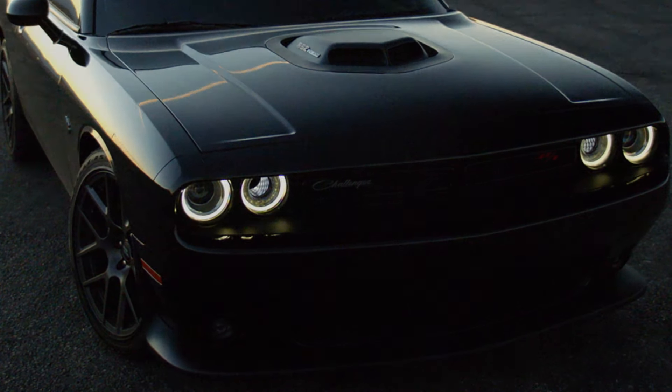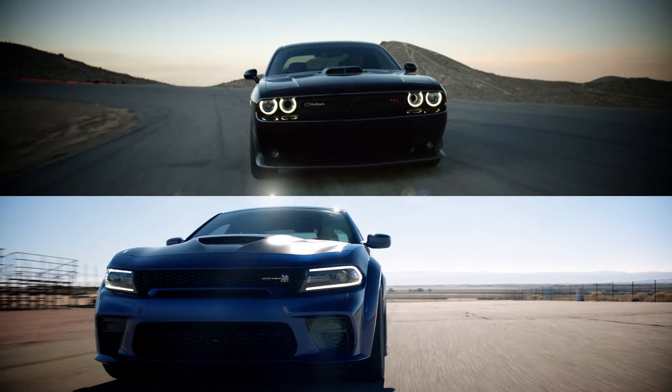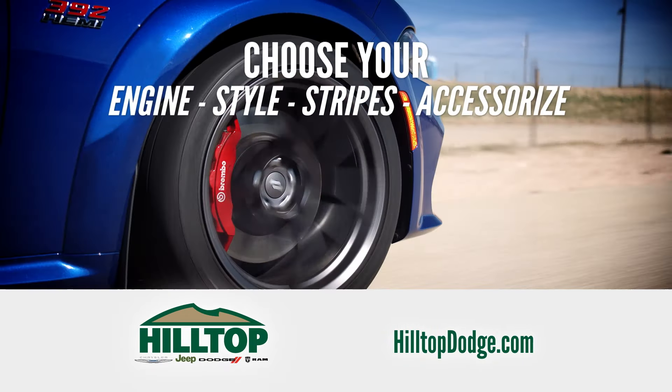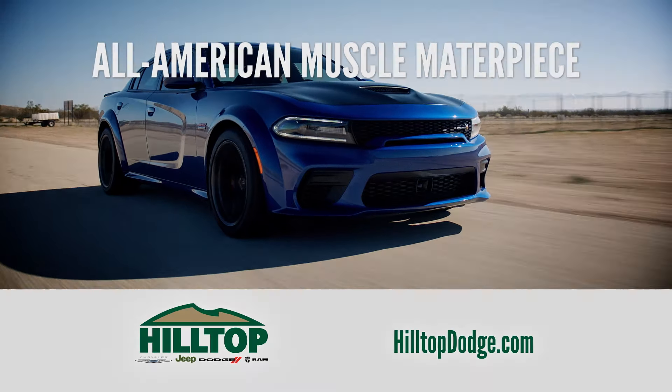Seen but not heard? Nah. Be heard before you arrive in a new Dodge Challenger or Charger, built just for you at Hilltop Dodge. Choose from a range of powerful engines, bold appearance packages, and custom cabin upgrades to create your all-American muscle masterpiece.